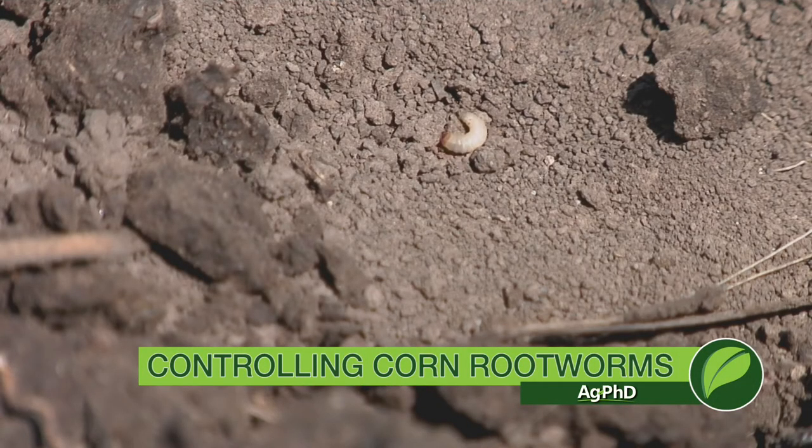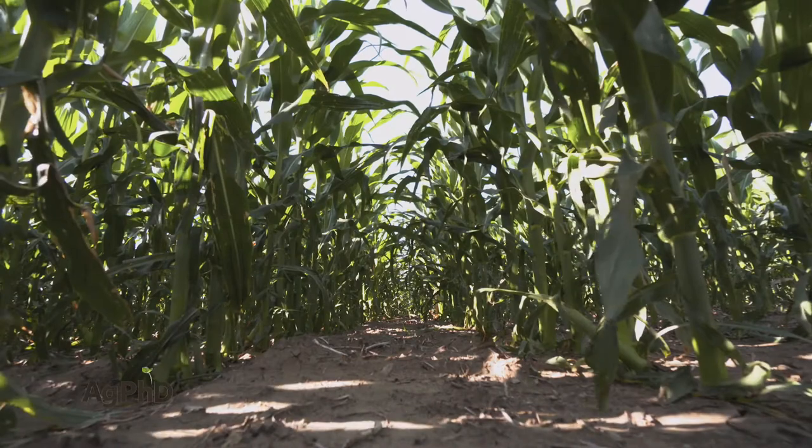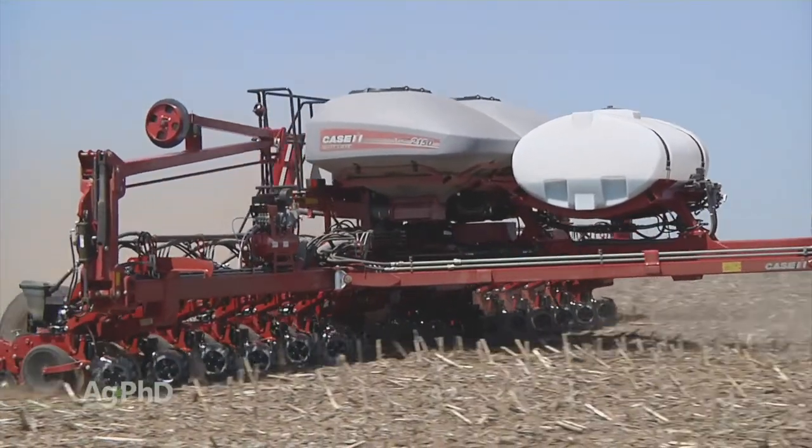Corn rootworm is a major problem in U.S. corn production, but how to manage it? There are really only two options if you want to plant corn. We can talk about crop rotation, but if you're dead set on planting continuous corn, you've got two choices: either insecticide or Bt.